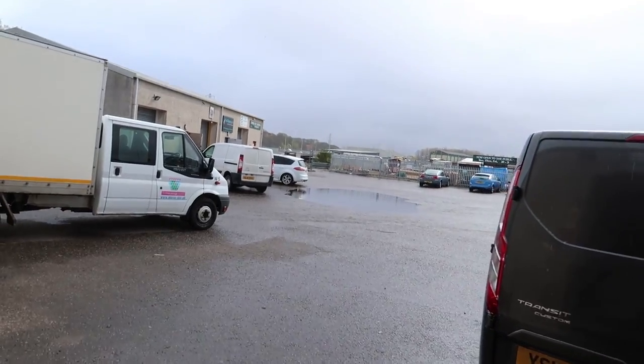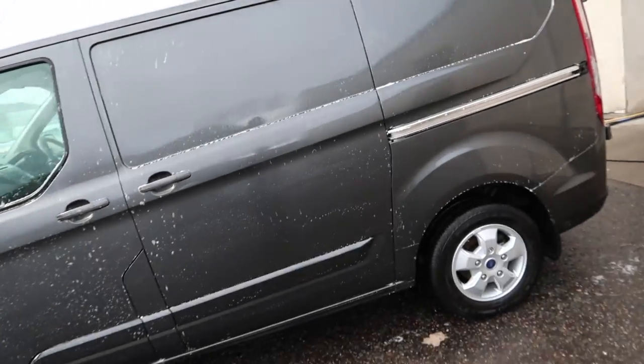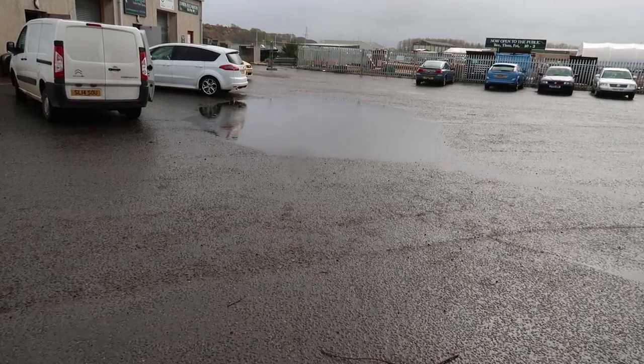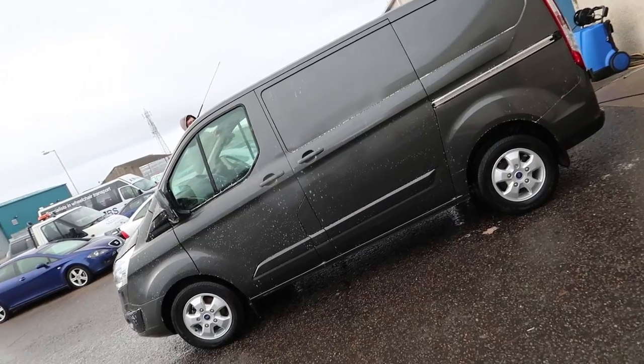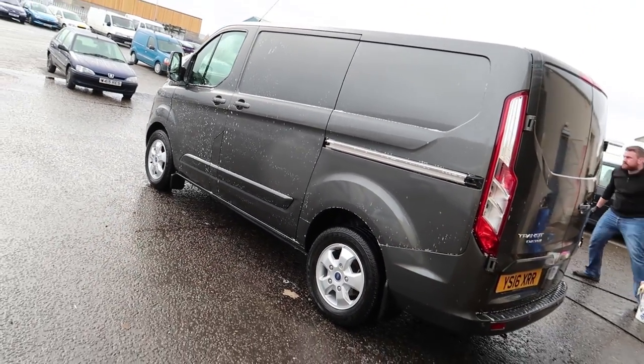If you want some information on that, the moment it's ready there'll be a link in the description down below to sign up to our registration form. Every single time we do training - I told you it was going to come. Look at it - rain, rain, rain. Luckily the iron is done, so we're just going to do a final snow foam rinse and then pull this inside to be clayed.